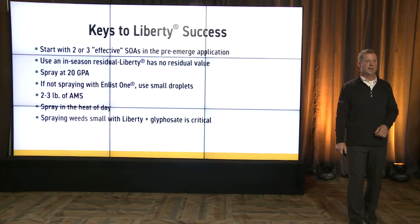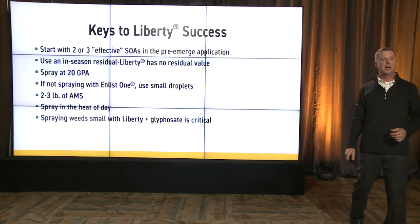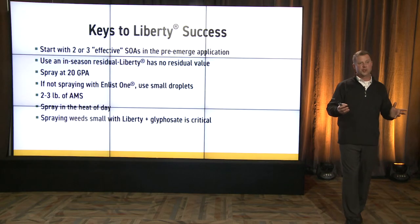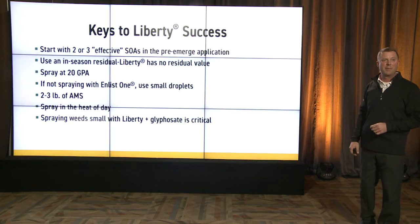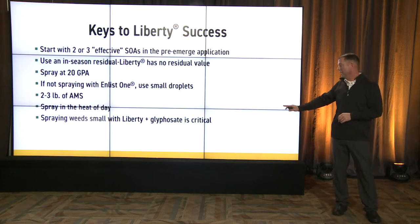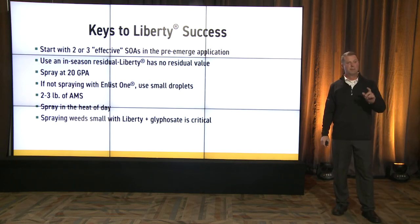Keys to Liberty's success: Start with two or three effective sites of action in your pre-emerge herbicide — ultimately I'd love to see three. We want to make sure that field is clean; no weed ever emerges. Use an in-season residual with your Liberty because Liberty doesn't have any residual value, just like glyphosate. Use 20 gallons of water. If you're not spraying in combination with Enlist One, make sure you're using small droplets. Two to three pounds of AMS, target for the heat of the day. And even if you add glyphosate, make sure weeds are small.